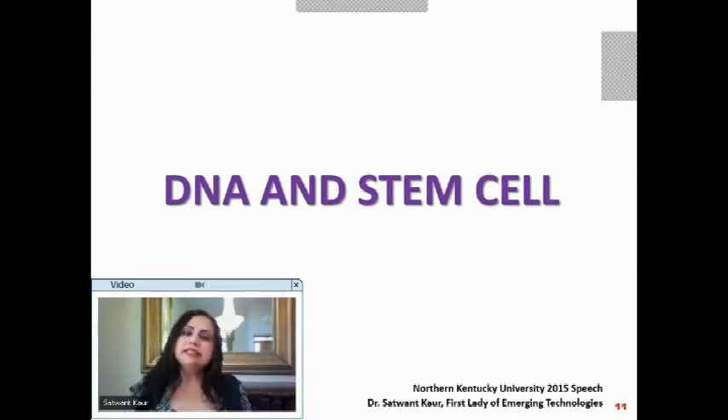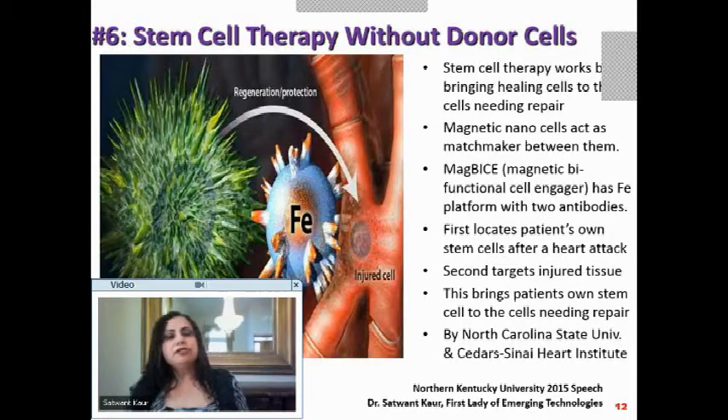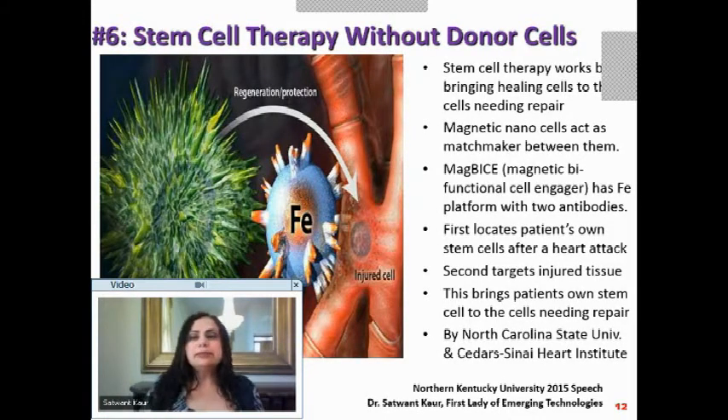We saw various instances of how we can detect problems. Now let's see how we can treat them using nanotechnology. We said we'll talk about stem cell therapy without using a donor cell — you must have heard how requiring donor cells for stem cell therapy is a problem, and being able to do it without one is really significant.